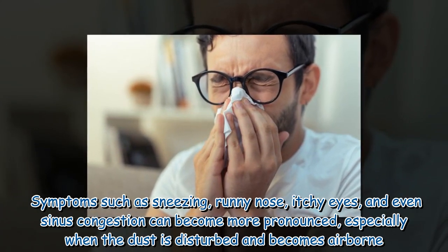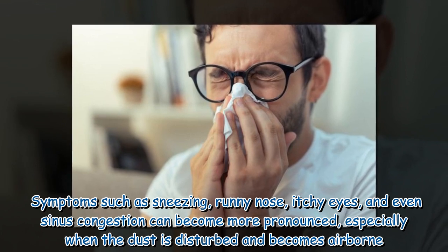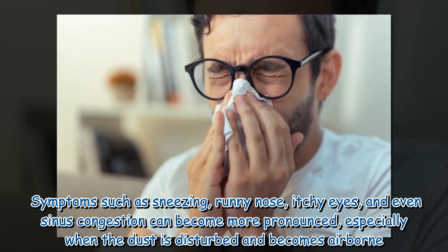Symptoms such as sneezing, runny nose, itchy eyes, and even sinus congestion can become more pronounced, especially when the dust is disturbed and becomes airborne.